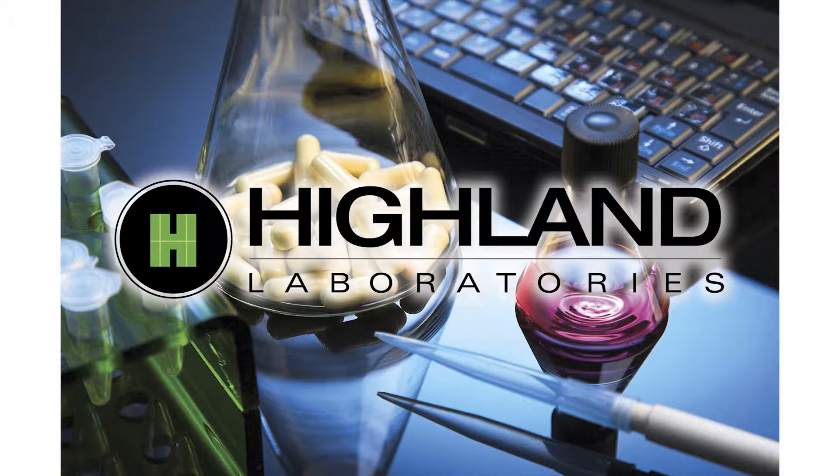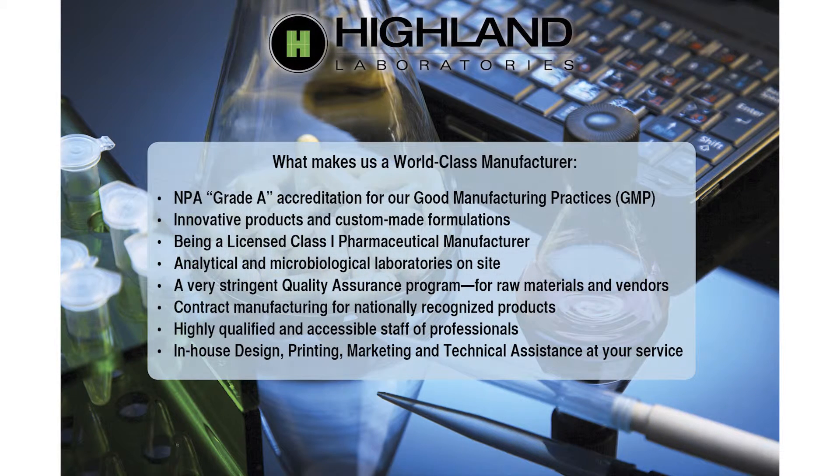Welcome to Highland Laboratories, a world-class manufacturer. We're a leader in the industry, combining innovative products and services with our Class 1 Pharmaceutical License and our Grade A GMP rating from the Natural Products Association.